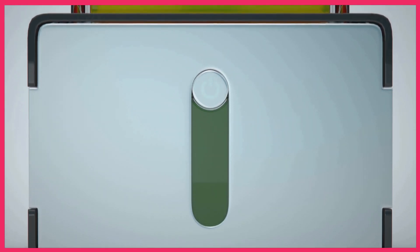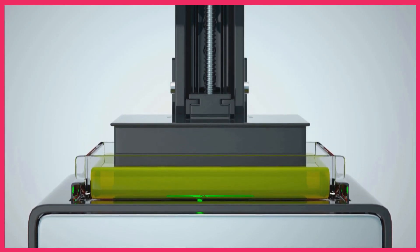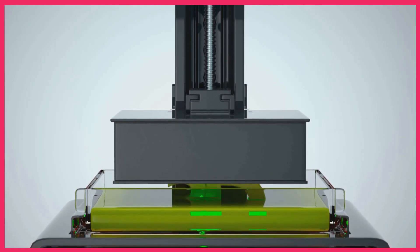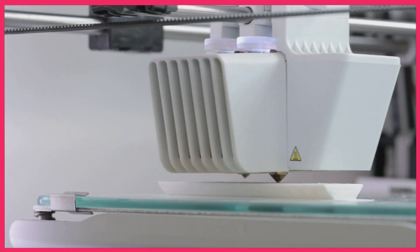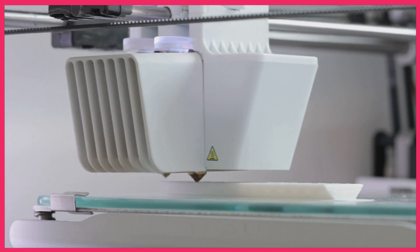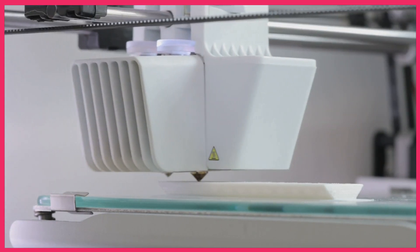So, there you have it — our top 5 best budget 3D printers for 2024. Whether you're a beginner or an enthusiast, there's a printer on this list for you. If you found this video helpful, don't forget to give it a thumbs up and subscribe to our channel for more content. Thanks for watching and happy printing!